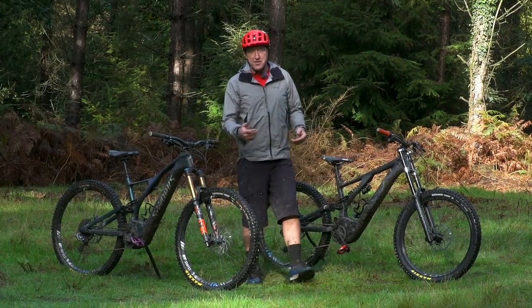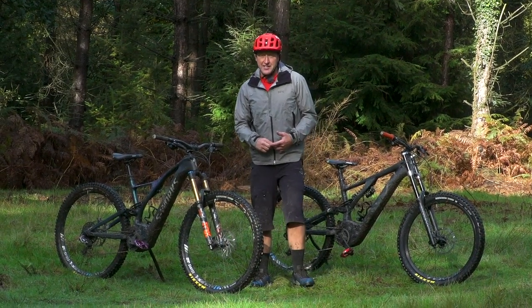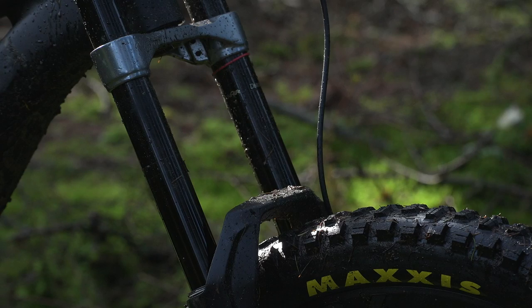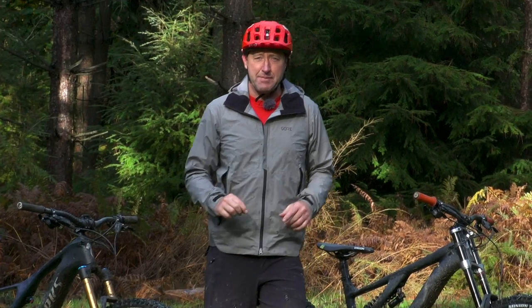Now the biggest difference you might think between the two bikes is actually the suspension travel. The Levo has 150mm whereas the Kenevo has 180mm, but if you look at that on paper the 30mm difference is really, really very little.